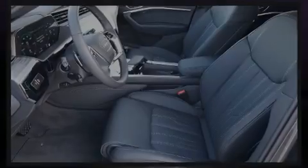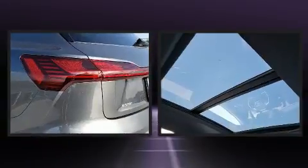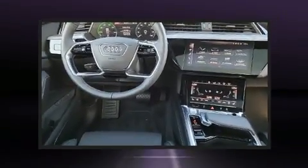Outstanding design defines the 2019 Audi e-tron. All of the premium features expected of an Audi are offered, including leather upholstery, power front seats, an automatic dimming rearview mirror, power moonroof, and a blind spot monitoring system.